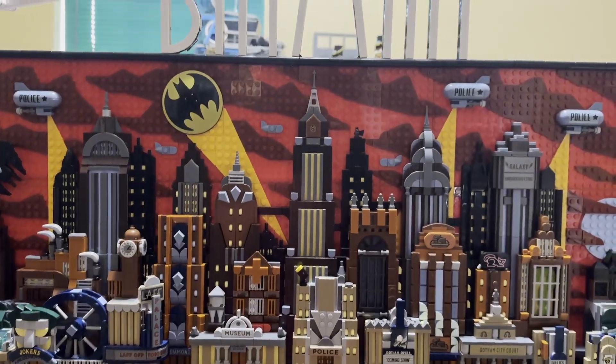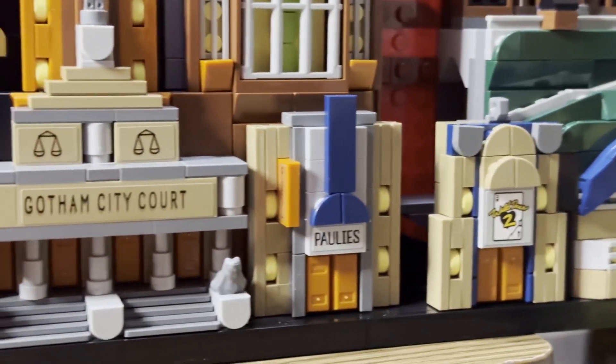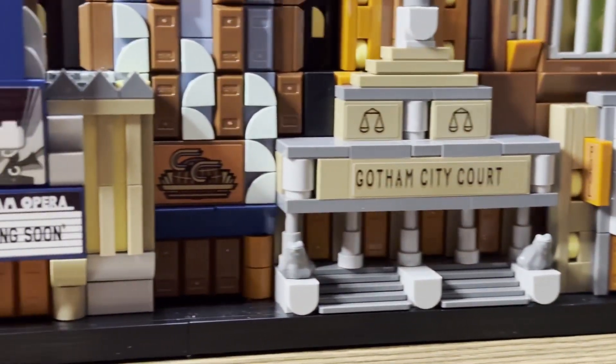Here's an overview of the city, and here are some close-ups of the individual buildings that make it up.